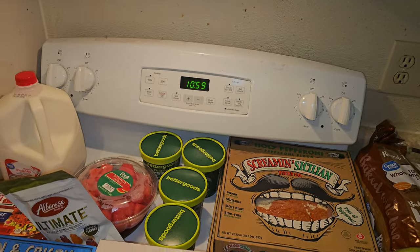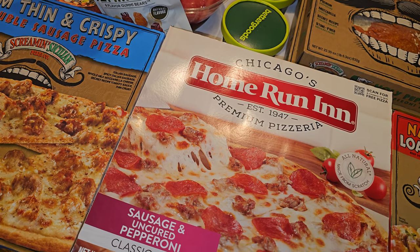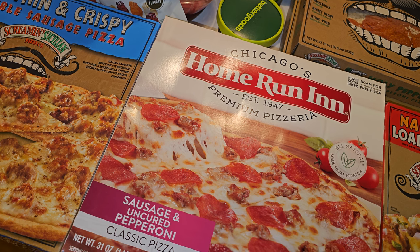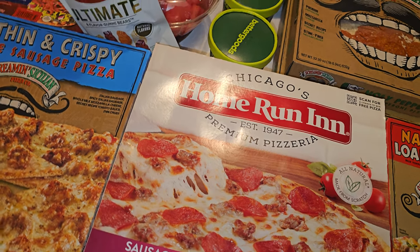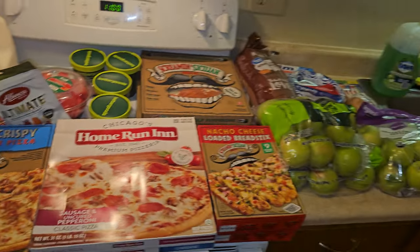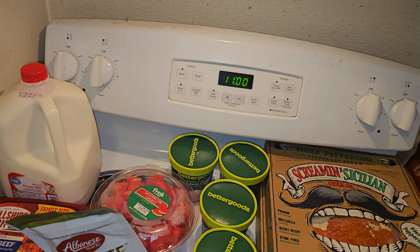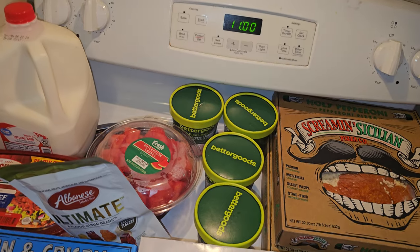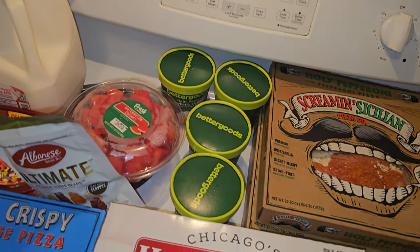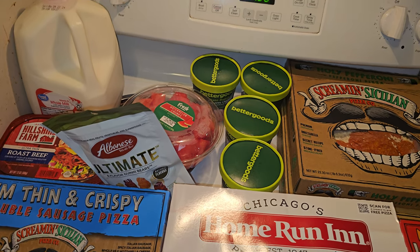I might actually have one of these pizzas for dinner tonight — it's almost 11 PM. I left the house this morning around 8:30–9 and it's been a long day. I came home once to grab my cart because I knew I was going to the store and didn't want to carry bags everywhere. The buses were free today because of the solar eclipse, which is pretty much why I went out shopping today.